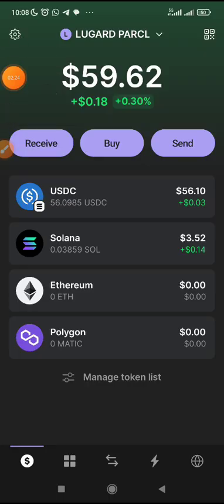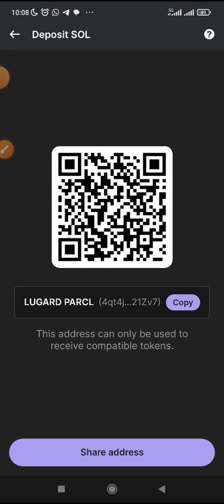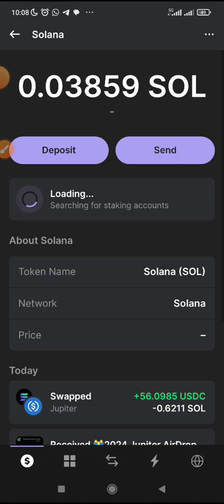Once you have actually downloaded the wallet, the next thing you need to do is fund your account. Go to any exchange of your choice, whether Binance or OKX or any centralized exchange. Go and buy Solana. Once you buy Solana, forward it to your Solana account — just click on Solana, then click on Deposit, copy your address, and fund your account with Solana.